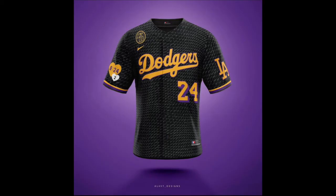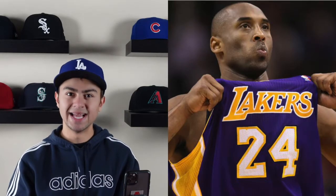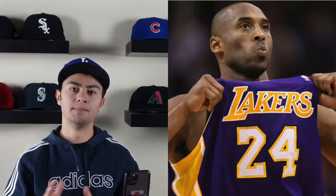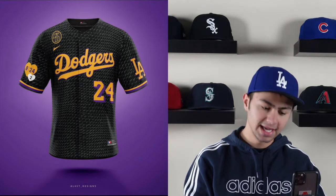Coming in at number five on the list is the LA Dodgers. Now you can see here that this is not the normal Dodger colors — in fact, it's actually LA Lakers colors. This is a tribute to the late Kobe Bryant, of course the basketball legend and icon for the LA Lakers. He was a big celebrity and frankly still beloved in southern California and across the world. The tribute uses the Laker colors, the yellow and the purple, with black as a main color for the jersey.